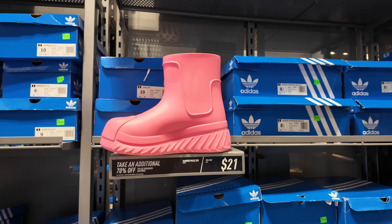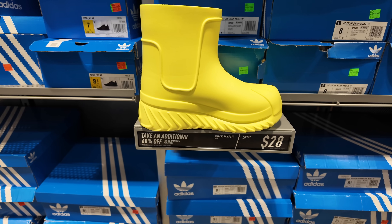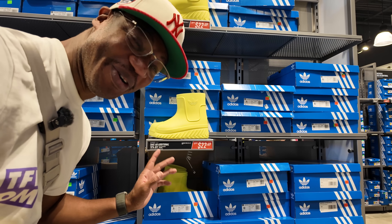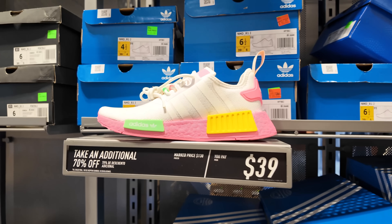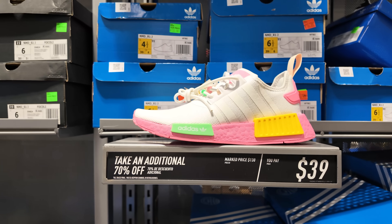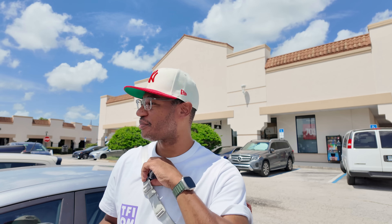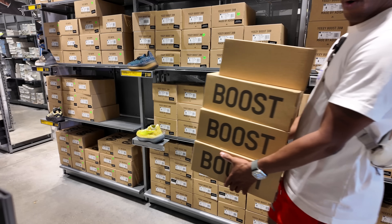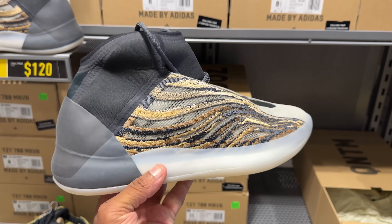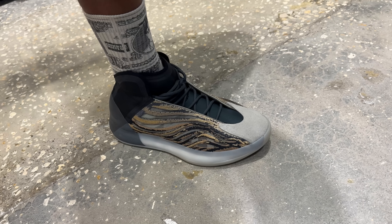More NMD R1s at $45 — a plethora of different colors all for the same price. Then you start getting some wild shoe designs for $21. Some NMD R1s a little bit cheaper at $40. Check your local Adidas outlet to see if they're having that big 70% off sale, and also verify if they got Yeezys in the building — apparently not all Adidas outlets are carrying the Yeezys. Good luck, and I'll see y'all in the next video!